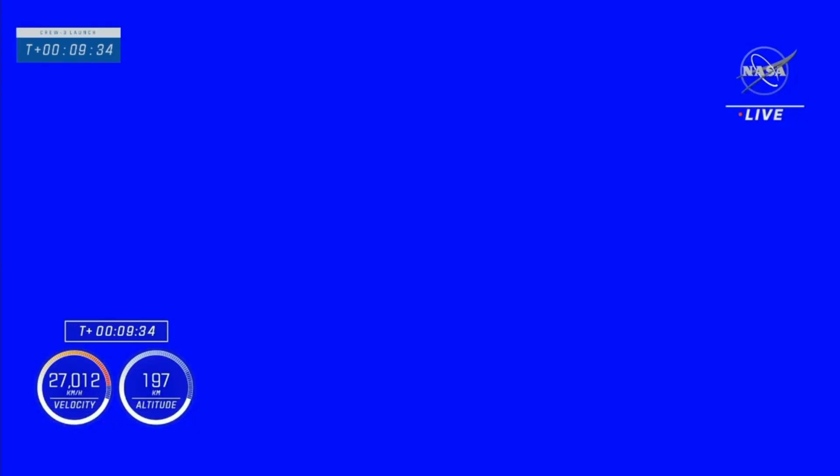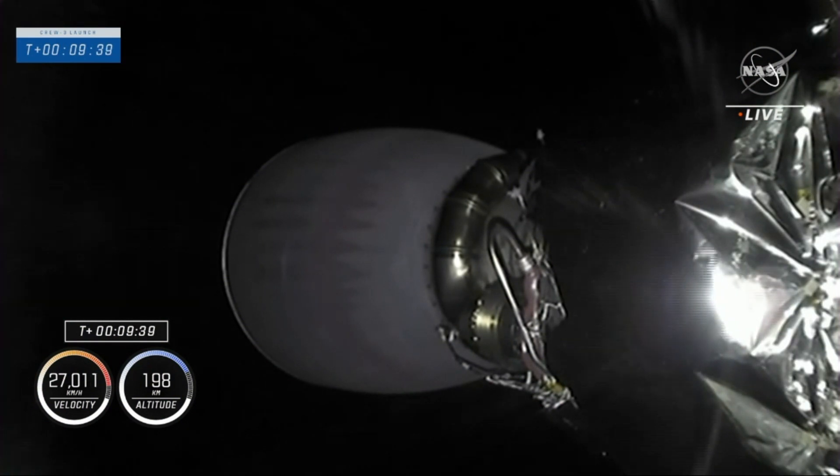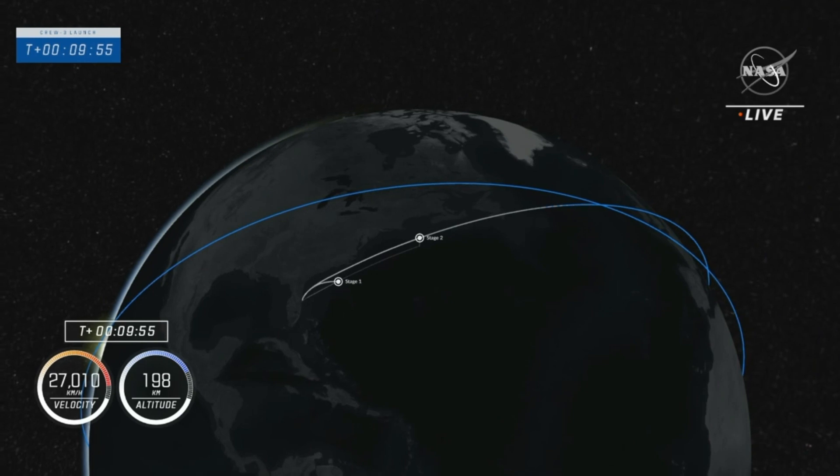Stage one landing is confirmed. We've heard the call — stage one landing is confirmed. We've received signal. Acquisition of signal Newfoundland.